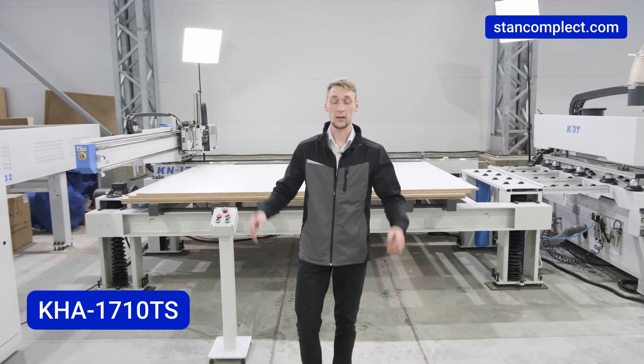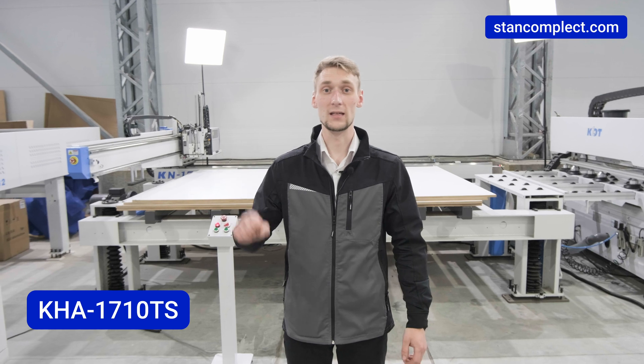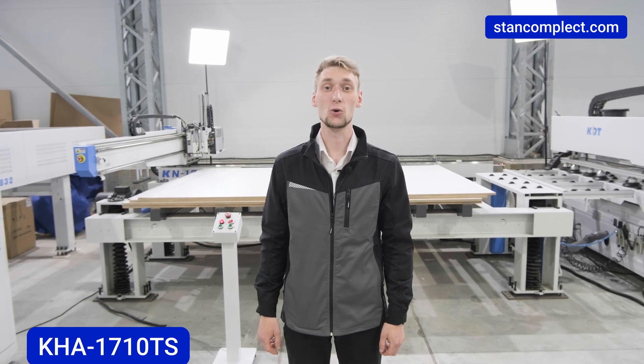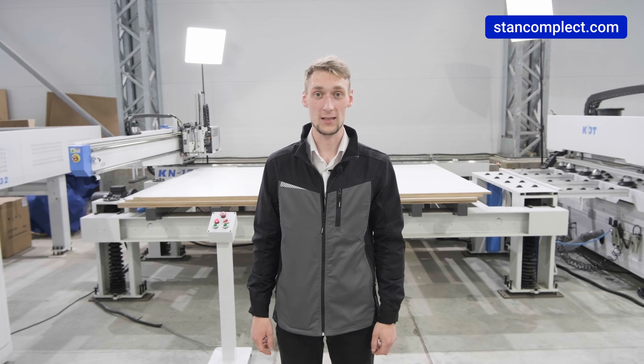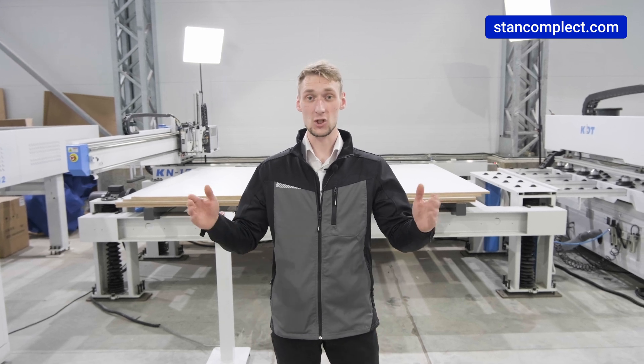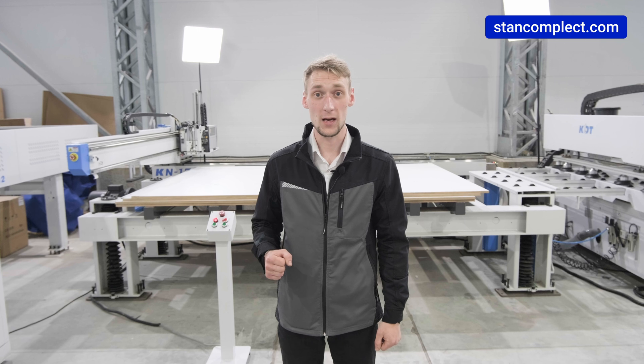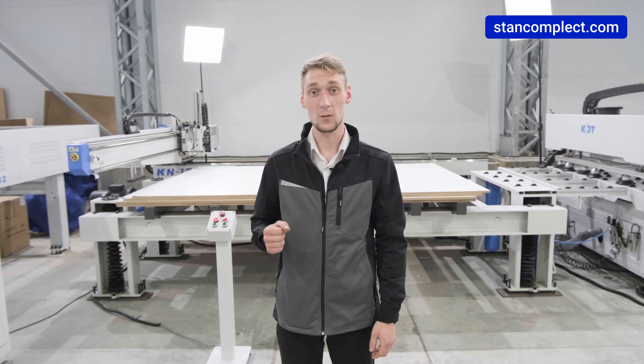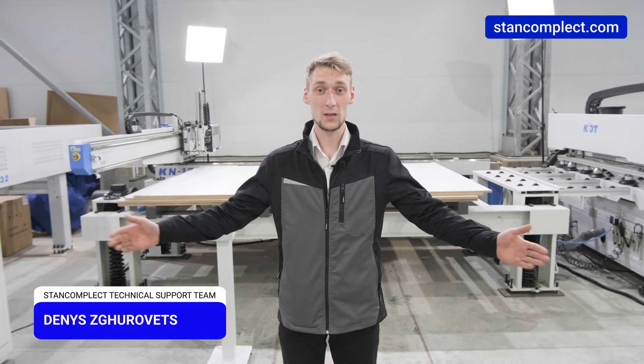Let's summarize the results. We have an automatic loading table of commercial category, which means that the KDT KHA1710TS will be an excellent solution for automation of companies in furniture and joinery production in multi-shift operation.